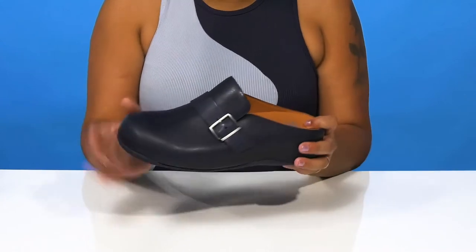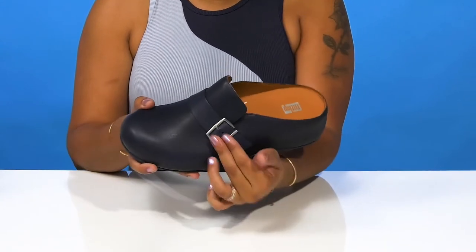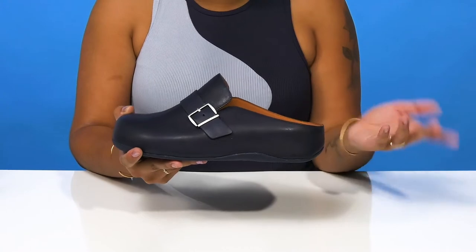You'll find that the buckle closure gives you a little bit of metallic shimmer, and you'll enjoy the fact that the open back makes it super easy to slip into or out of this clog.